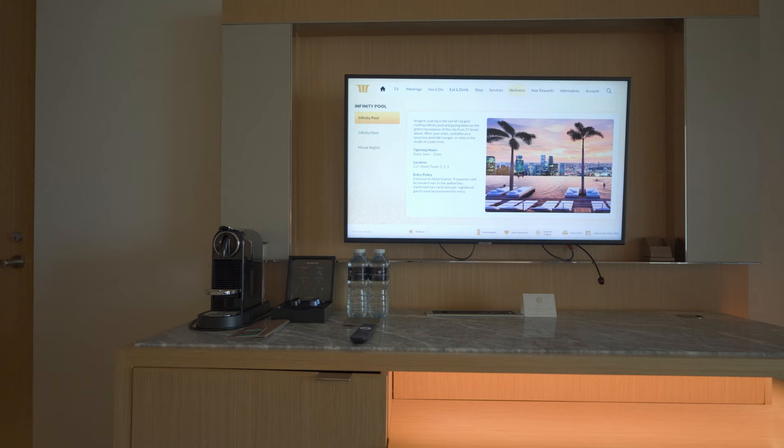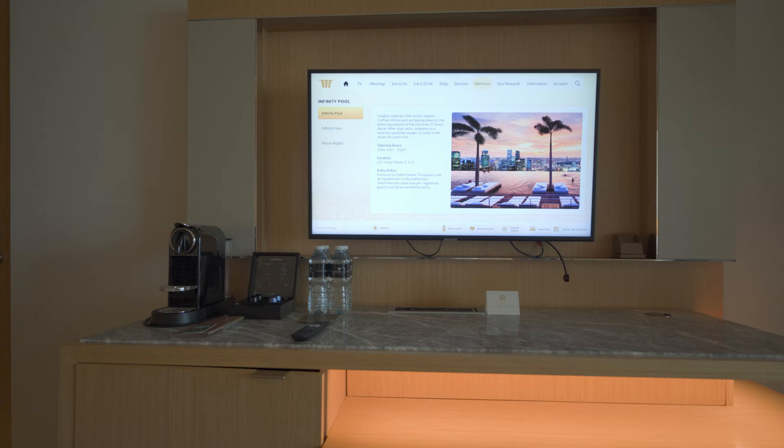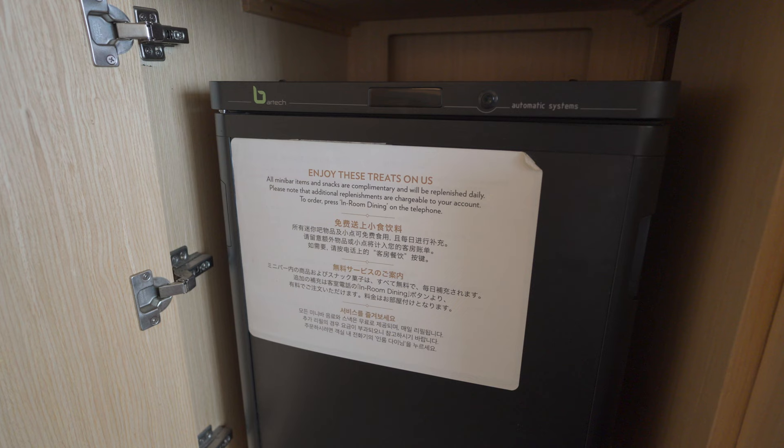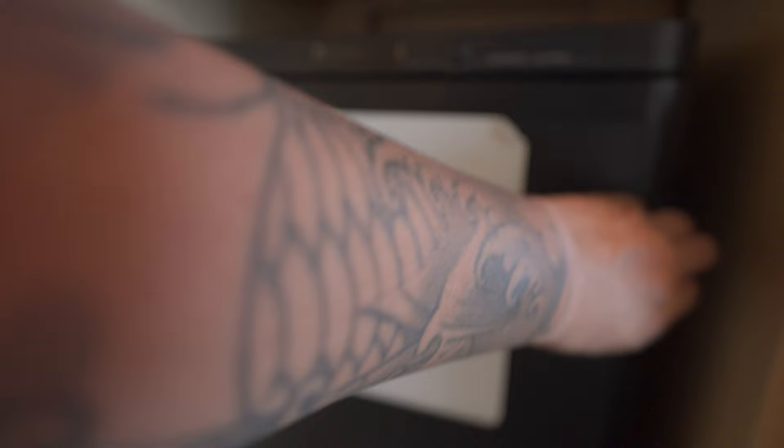A Nespresso machine and four capsules were on the tabletop. The TV was a new model; we didn't use it at all other than for showing hotel info and ordering room service. The snack and beverages in the fridge were complimentary, and they got refilled daily.